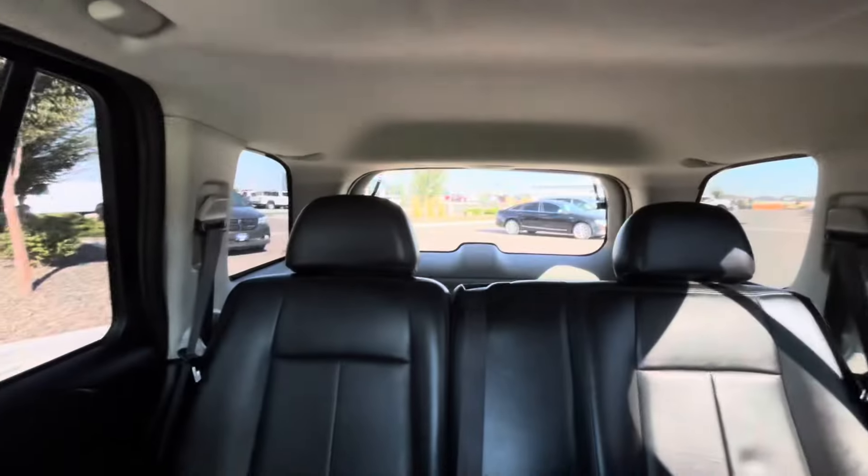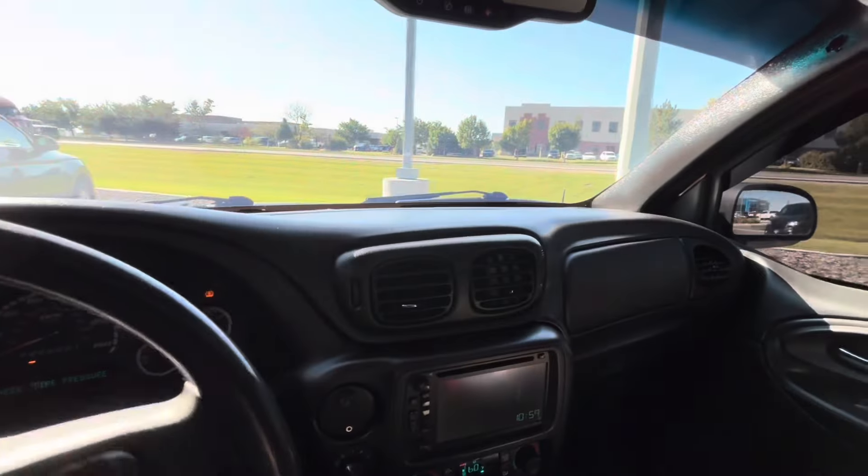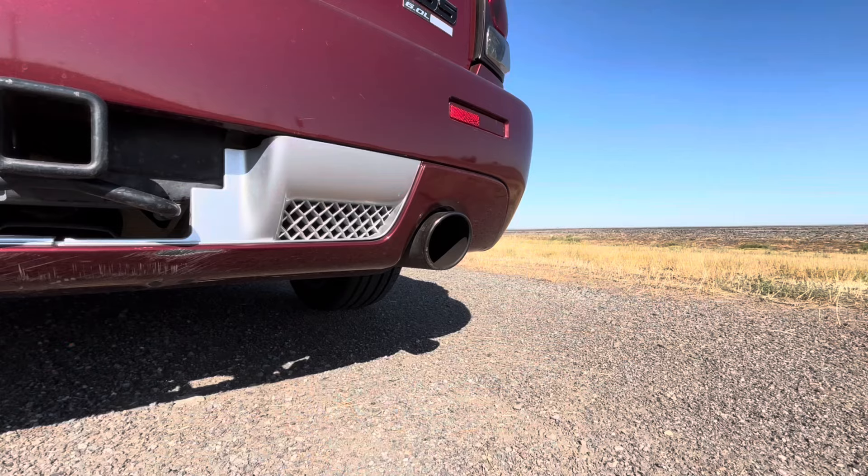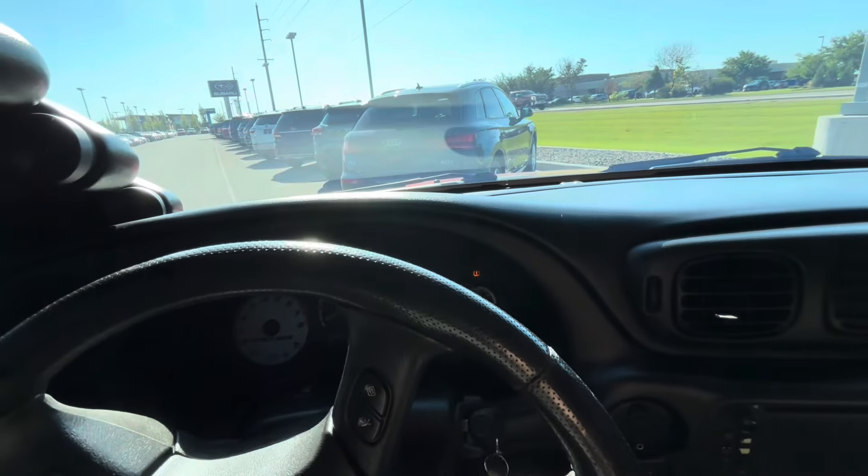This is your backup camera, so use those mirrors and pay attention. So far, it sounds really nice. Putting into drive — this doesn't sound the best.